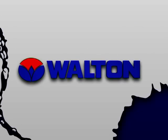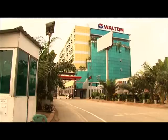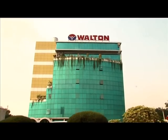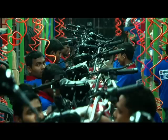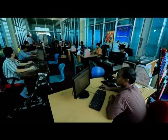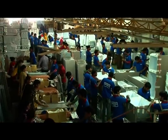Walton Hightech Industries Limited has set up its own factory on a vast area of land at Chandra in Ghazipur, which comprises 2 million square feet of workplace. Production at this factory started from 2008. Now more than 17,000 engineers, technicians, officials and workers are working here.